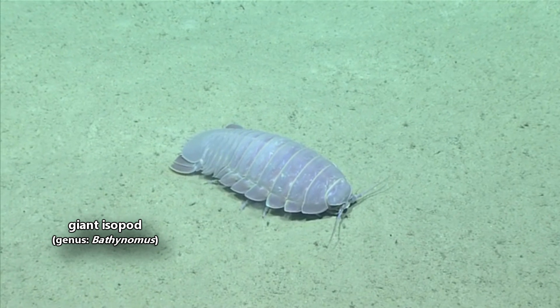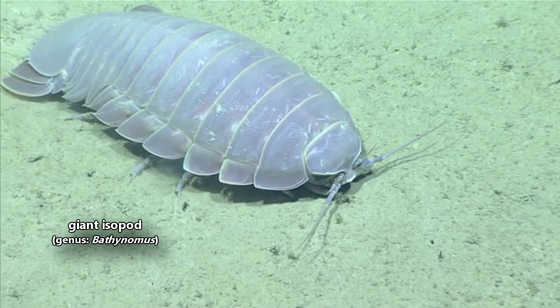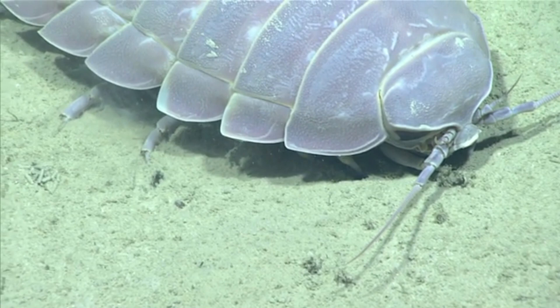Today on Animal Fact Files, we're discussing giant isopods. There are nearly 20 classified species of these deep sea crustaceans, and probably more to be discovered. It's just really expensive to study them.